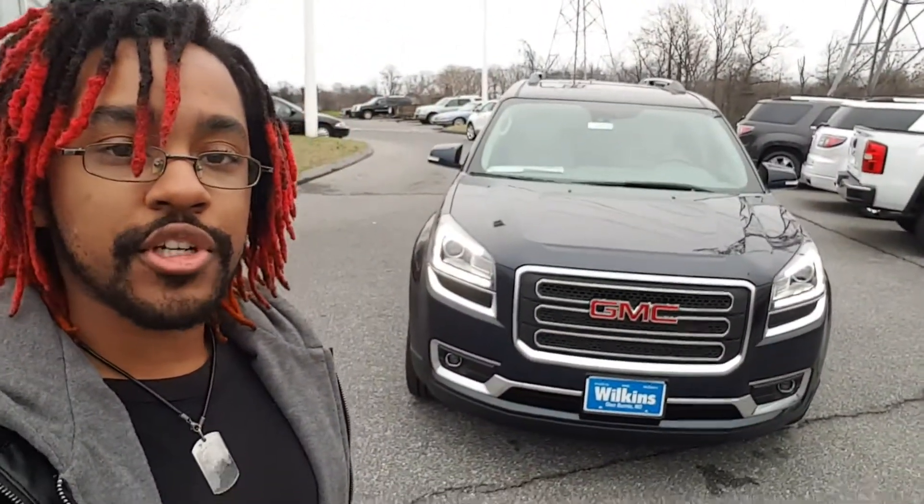Hello, how's it going? My name is Andrew, Product Specialist here at Wilkins Automotive, and I'd like to thank you for considering us for your next vehicle purchase. Wilkins has been serving the greater Baltimore area since 1949, and we take pride in all of our vehicles and making long-lasting relationships with all of our customers. Today, I personally want to show you the all-new 2016 GMC Acadia SLT-1. So, let's take a look.